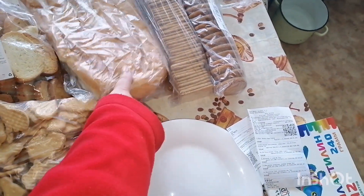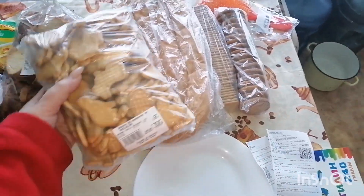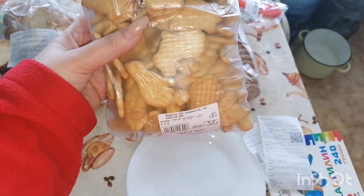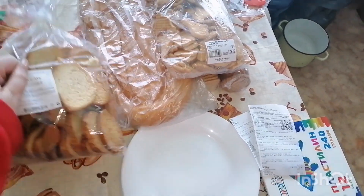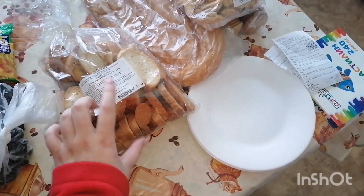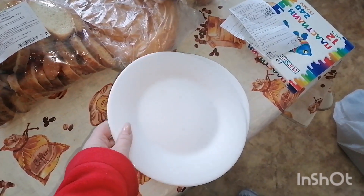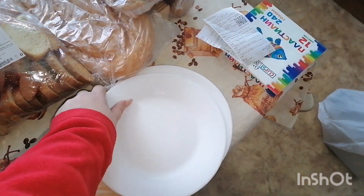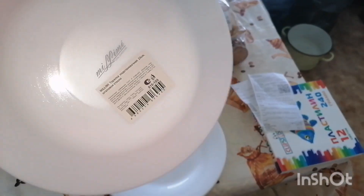Вот такую лепешку взяли — хлеб уже надоел. Еще детям вот такое печенье взяли — всякие зверюшки тут. Сухарики — тоже второй раз взяла, понравилось. И взяла 4 тарелки — белые, на Новый год. Хочу, чтобы была белая скатерть, белые тарелки, и красные будут у нас салфетки — в таком стиле.